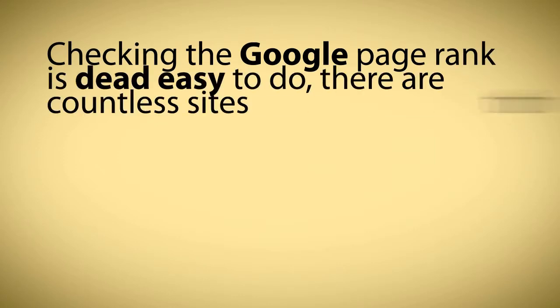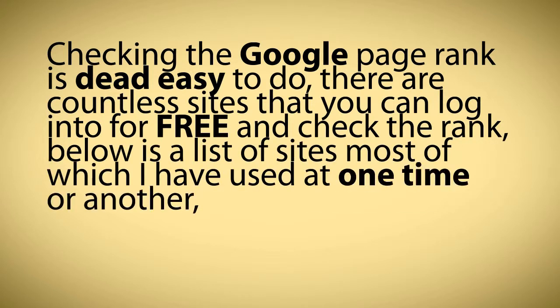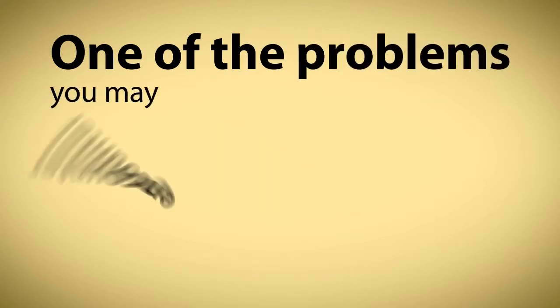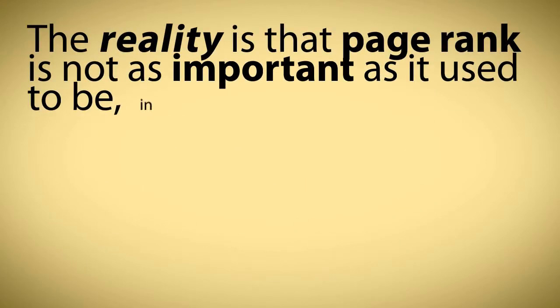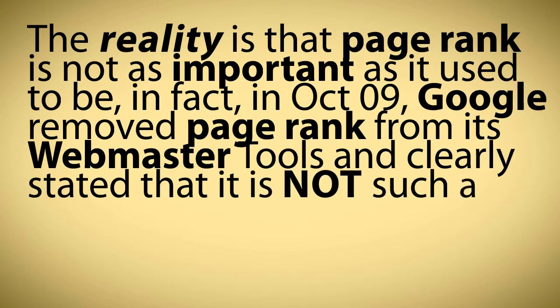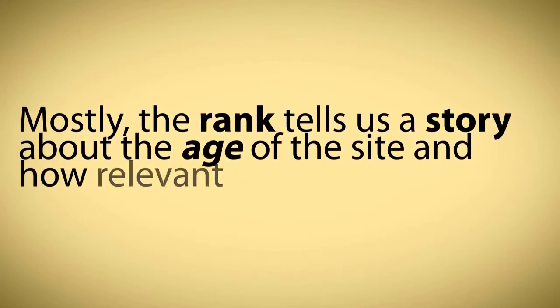Check the Page Rank. Checking the Google Page Rank is dead easy to do — there are countless sites that you can log into for free and check the rank. Below is a list of sites, most of which I have used at one time or another. For a long time, I mostly use PRChecker.com. One of the problems you may encounter is the fact that Page Rank can be falsified, so I suggest using one of the many web tools that can verify whether Page Rank is real or not. The reality is that Page Rank is not as important as it used to be — in October 2009, Google removed Page Rank from its webmaster tools and clearly stated that it is not such an important factor anymore. So don't spend a lot of time worrying about this element. Mostly, the rank tells us a story about the age of the site and how relevant Google thinks it is.